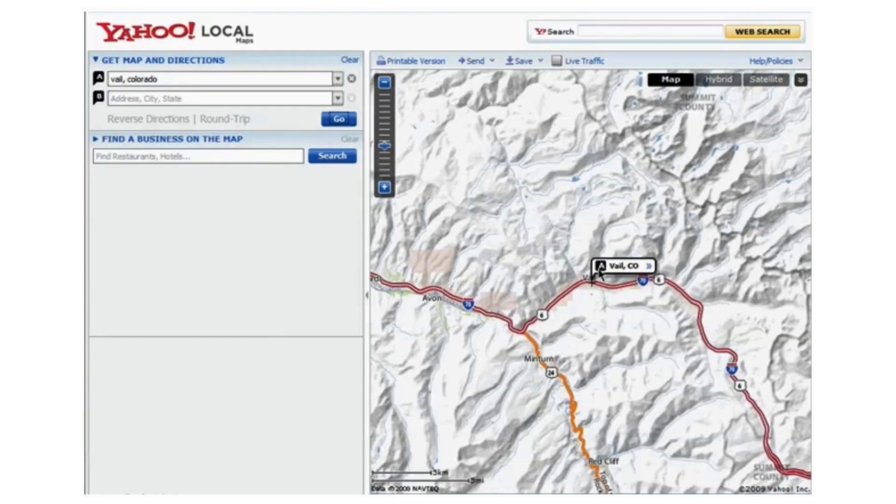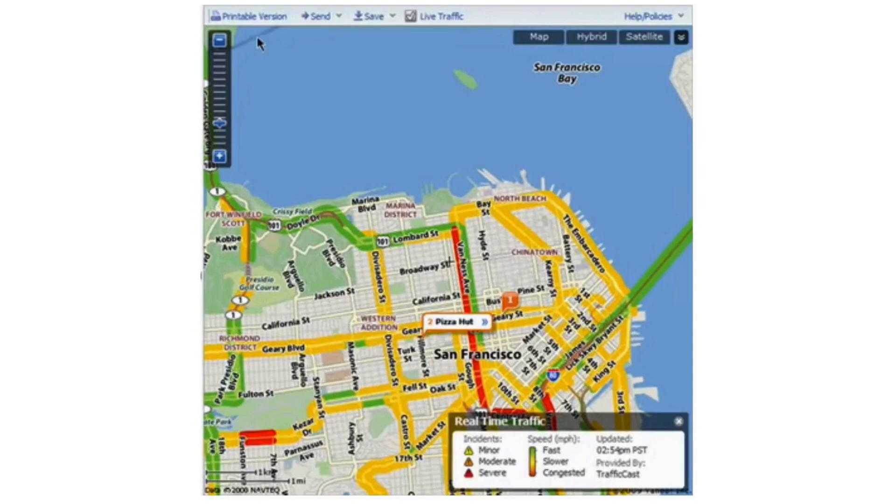Once you have your route planned, you can easily save it for future reference or share it with friends and family. This is a great way to coordinate travel plans or provide directions to others.